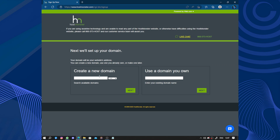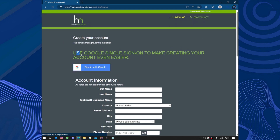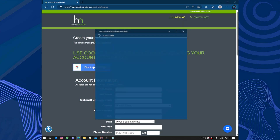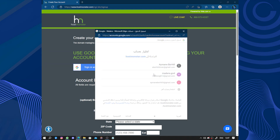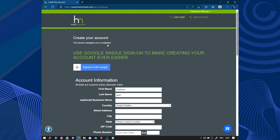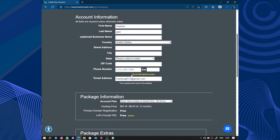Now let's set up our domain. Use a domain you own — no, I don't own any domain. Next we have account information. Use Google sign-on to make creating your account even easier. I would like to continue with Google. I agree — this is just the Arabic language. Sign in with Google; it just fills in the name and the email. I don't have a business name and I don't live in the US.